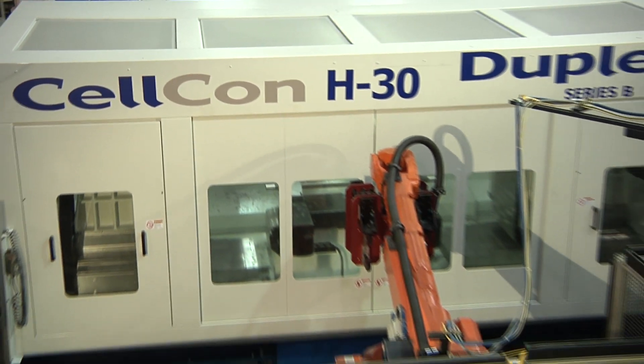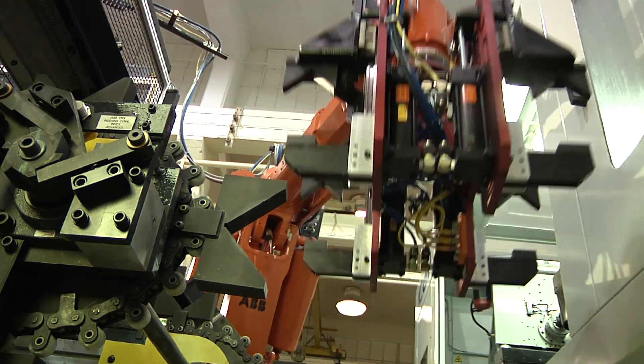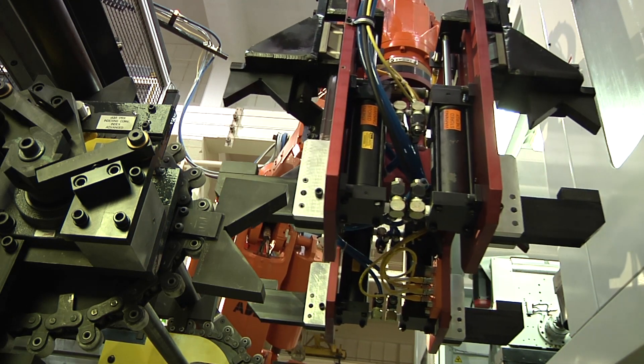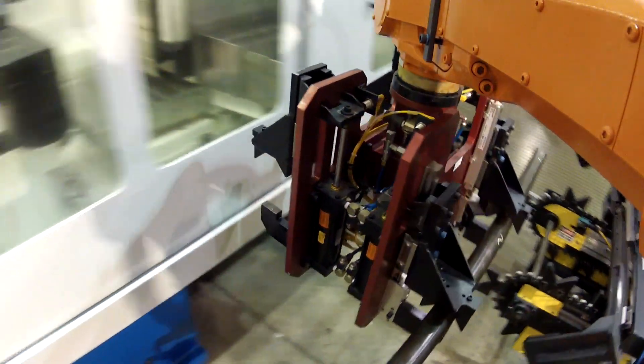The Celcon H30 Duplex System. The H30 is a horizontal opposed spindle machining system capable of operating at up to 6,000 RPMs on seven axes, with up to a 20-tool ATC.